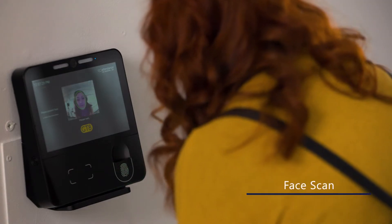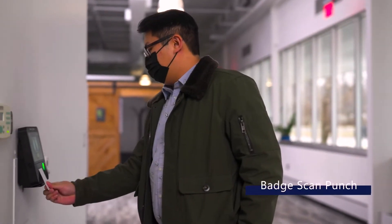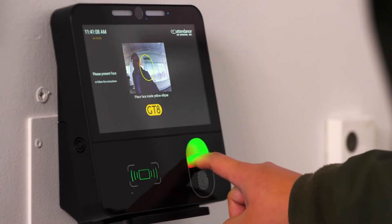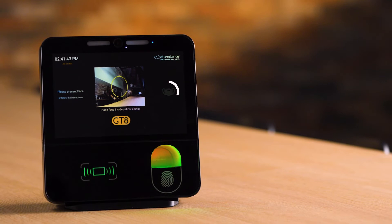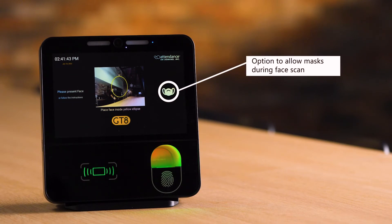Touchless facial recognition, badge scan, and finger scan. Employees may even leave their masks on during facial scans for greater protection.